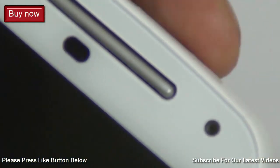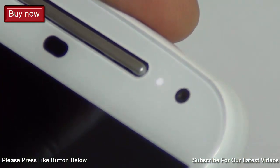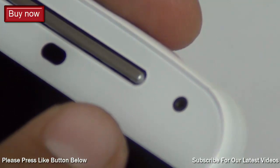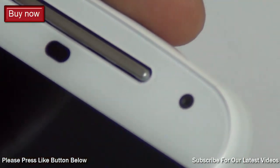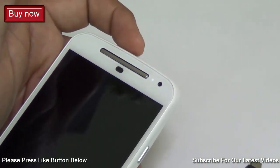We received a question on whether the new second generation Motorola Moto G comes with an LED notification or not. Yes, it does come with an LED notification — it is right here near the front-facing camera and the earpiece. You can enable or disable it under the settings.